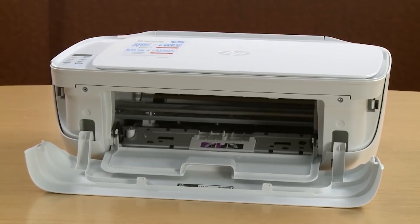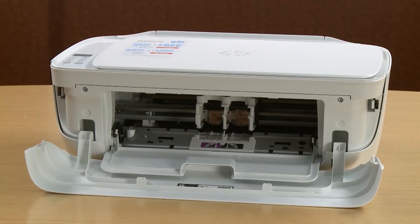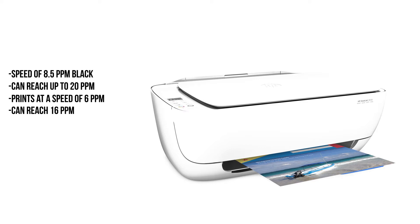The HP DeskJet 3630 is efficient in printing, and the printing output is of high quality. It prints borderless images, and the quality of image output is very high. The printer can print at a speed of 8.5 ppm black and can reach up to 20 ppm depending on the printing request. It prints at a speed of 6 ppm, which can reach 16 ppm when printing colored documents.